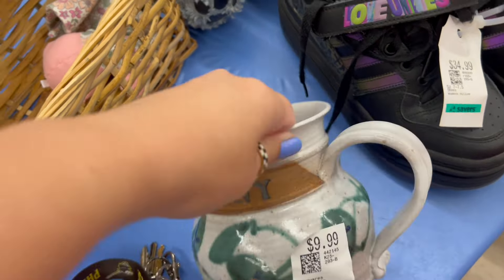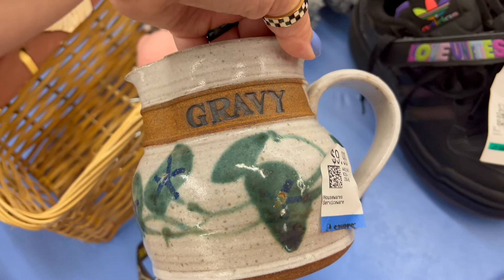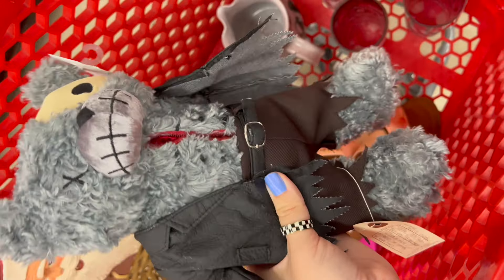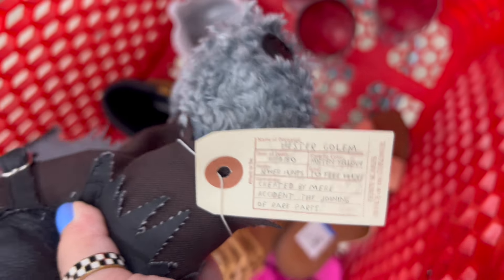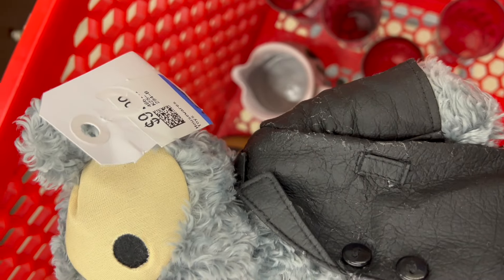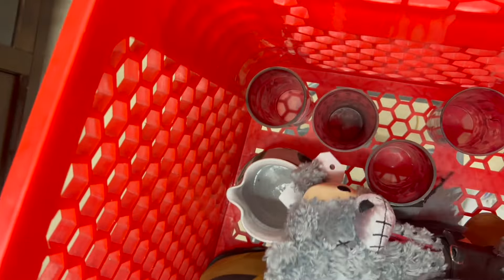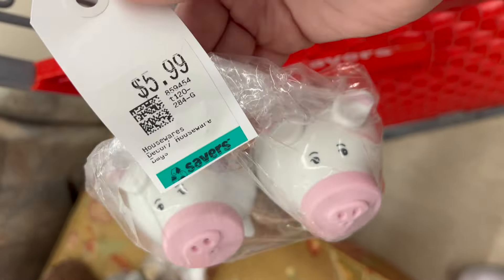I grabbed this gravy pitcher just for myself — it was a little pricey at $10 but it's just for my own kitchen. Then, you guys, this is a Teddy Scares teddy bear. I know he looks a little creepy. It's based off of some book about toys getting tossed in the dumpster after kids no longer want them and their experiences in the trash. He had rubber cockroaches in his chest, but these can actually sell for really good money, so keep an eye out.